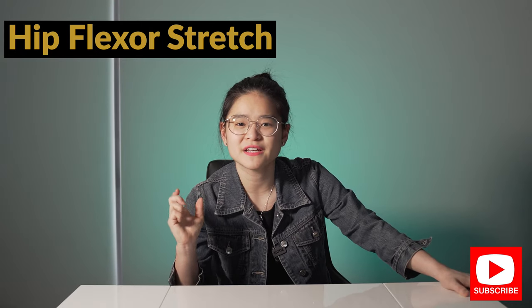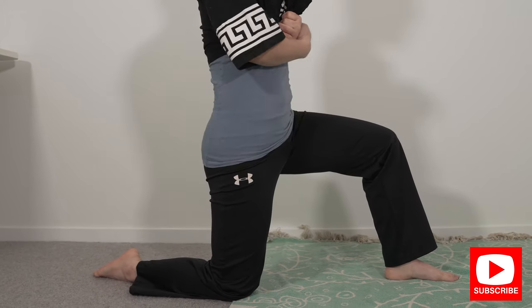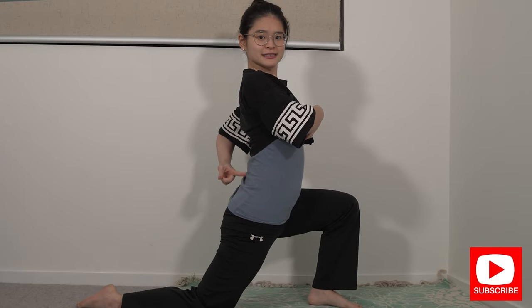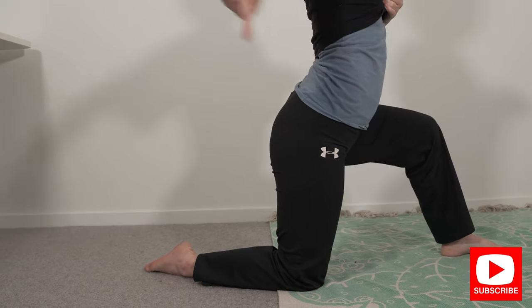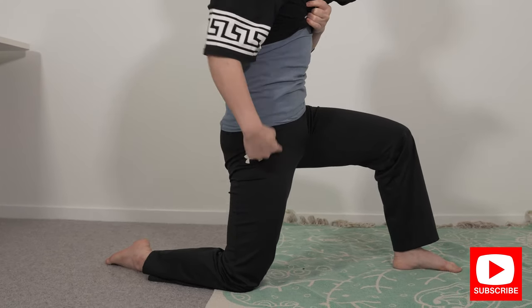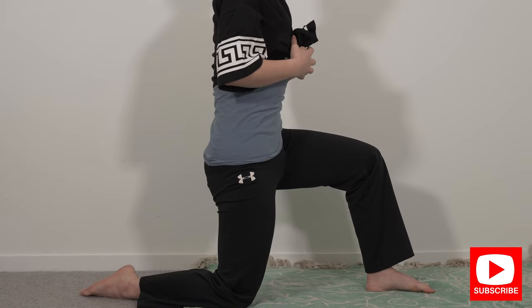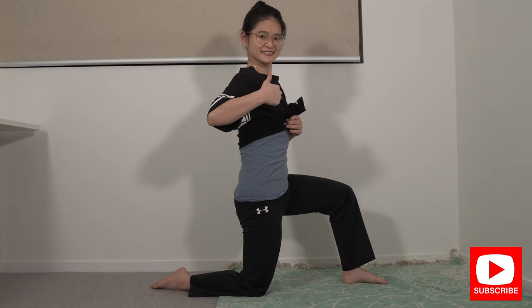The first exercise is the hip flexor stretch. Come into a kneeling position, making sure your hip is directly underneath your knee. A lot of people do this wrong by leaning too far forward, which arches the lower back — and because the iliopsoas attaches to your lower back, you won't be stretching it that way. Keep your hip directly underneath your knee, then tuck your tailbone forward in a scooping motion, flattening your lower back. You'll feel a stretch right at the front of your thigh. Hold for 30 to 40 seconds and repeat for three to four repetitions.